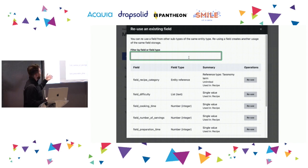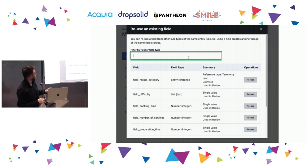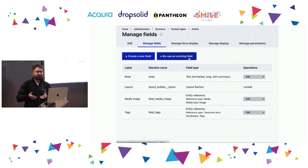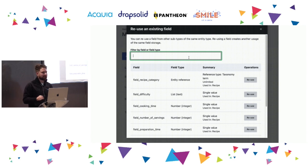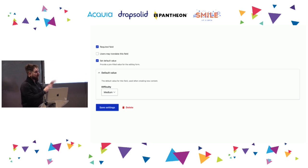Some of the improvements we shipped: the first one was to fix the reusing fields problem. Previously this was just a select list with the machine name of the field. Based on what we learned from user research about what information users needed when reusing a field, we created a table that displayed that information before they even had to make the decision. Another improvement was hiding the default value widget behind a checkbox — people thought the large default value widget was a preview of the field and felt they needed to fill it when creating a field, which added friction. Hiding it significantly helped the field creation experience.